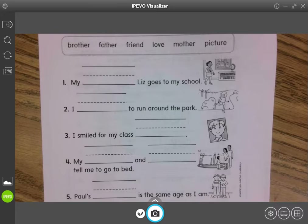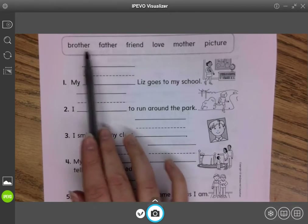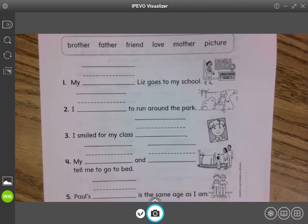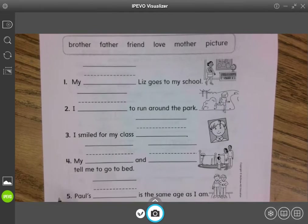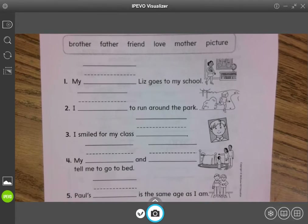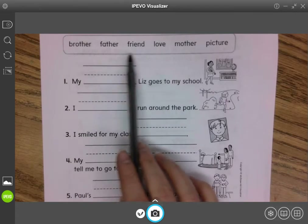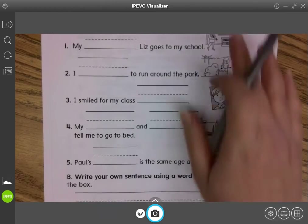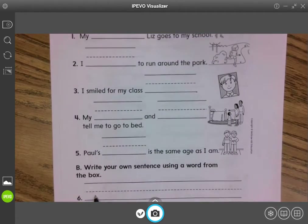We are going to use our usual strategy of reading the sentence, looking at the picture, and deciding which word fits best into each sentence. Notice number four has two of the sight words in it. So even though there's only five sentences, we still use all six of the words, and then you get to pick one of these words and write your own sentence as well.